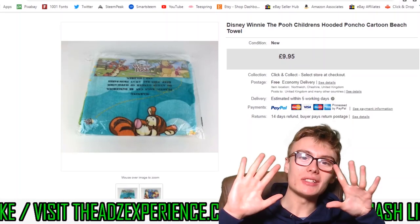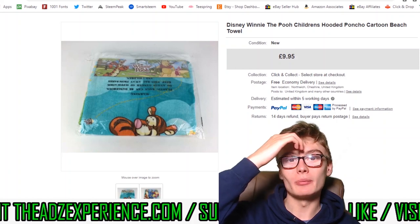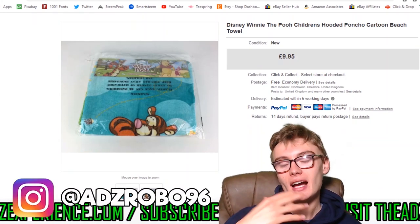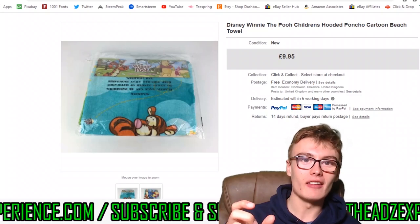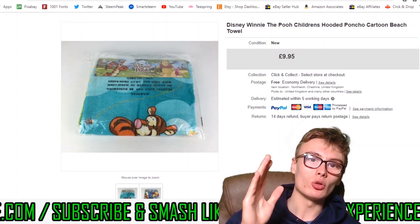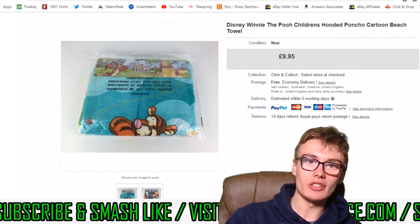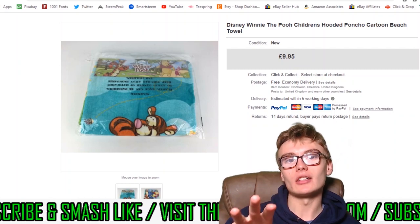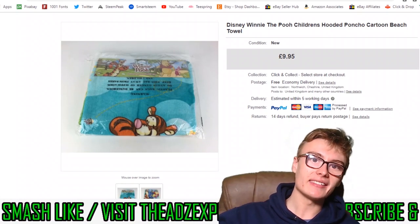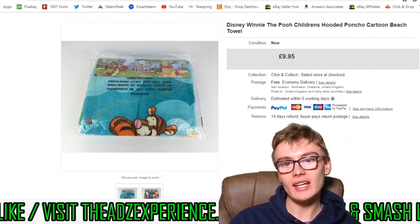Hi guys, it's Adam and welcome to a 10 sales in 10 minutes sales update. Sometimes we run a little bit over, but I'm going to try and get this in around 10 or 11 minutes. This is also going to be an ascending price order sales update — the first sale on screen right now is the lowest value, and the last sale will be the highest value you'll see today.